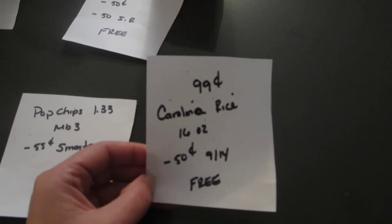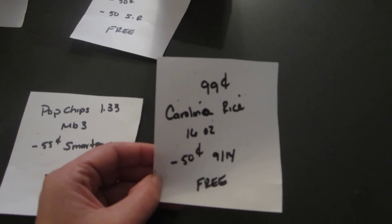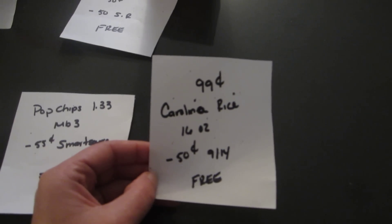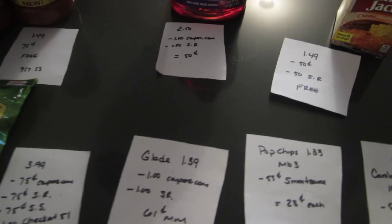The Mott's juice — I think it was all flavors of the juice — is on sale for $2.50. There is a $1 coupon on coupons.com and a $1 ShopRite e-coupon, so it comes out to $0.50. This is for the 64 ounce size.